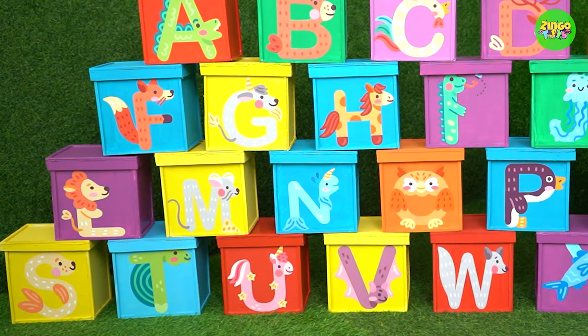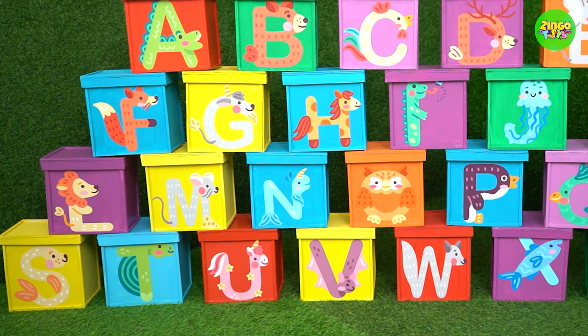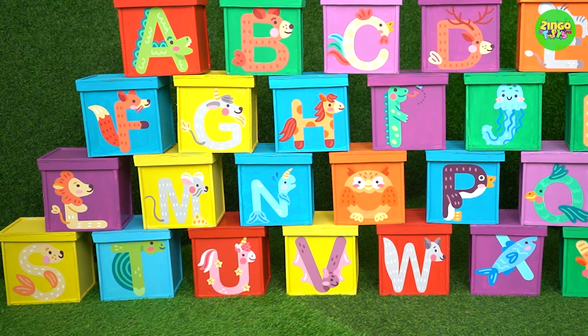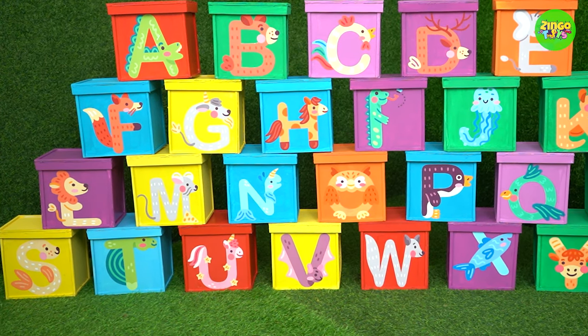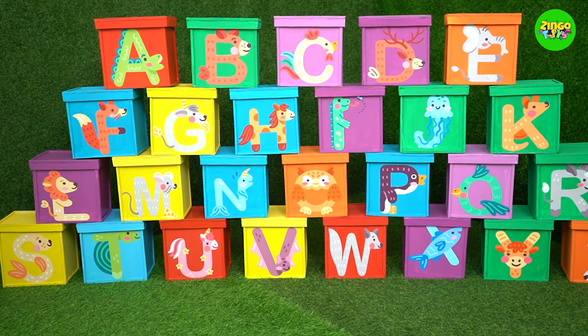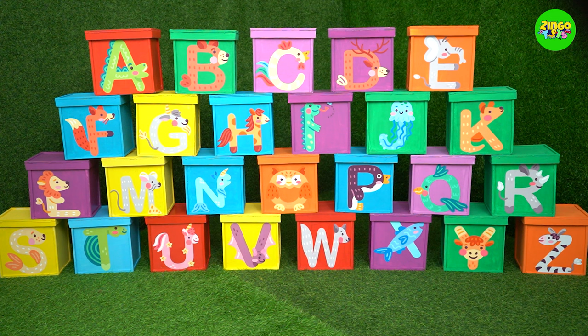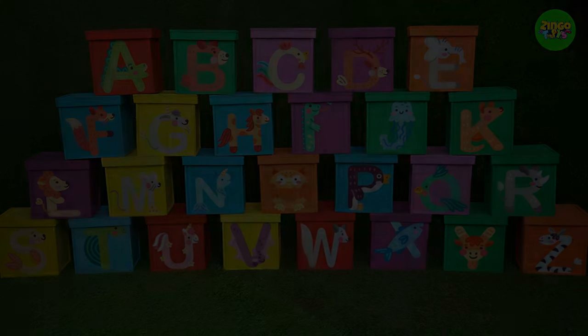Yippee! So do you remember all the English alphabets? Yippee! Yippee! Yippee!